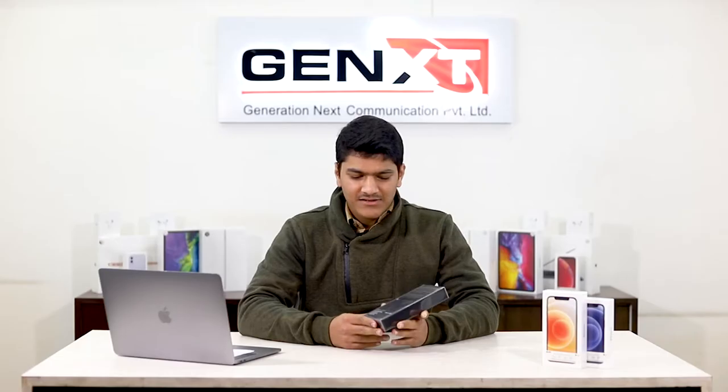This promotes tax-paid phones and buying through genuine channels. Another thing you can do to check if your phone is from the gray market or the authorized channel is to check the IMEI on the Gennext website.